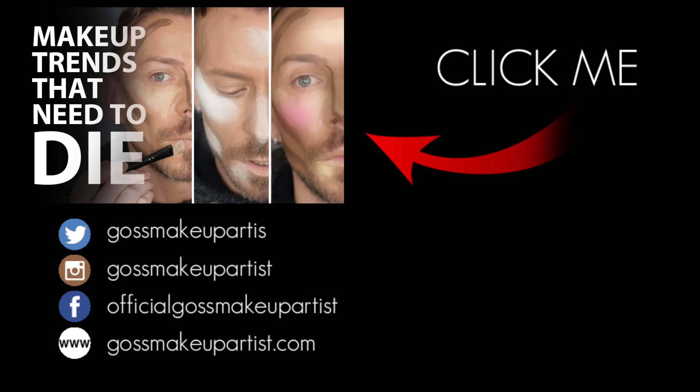Yay or nay? You'll probably let me know — down there in the comments section. Let me know! That's pretty good, this one. That's a pretty good brow. See you soon, bye-bye!